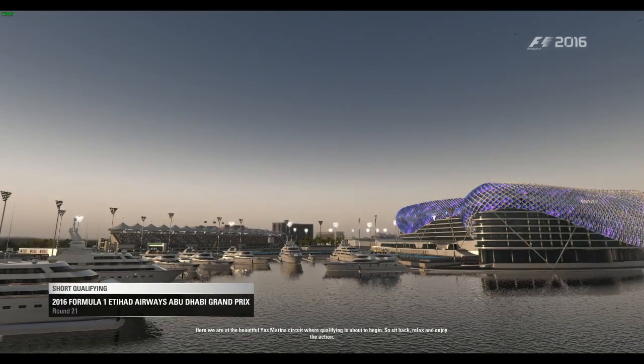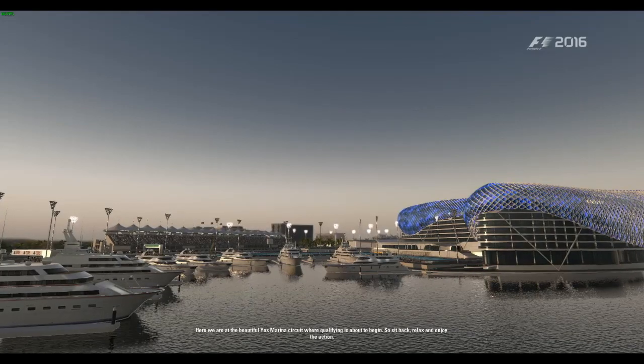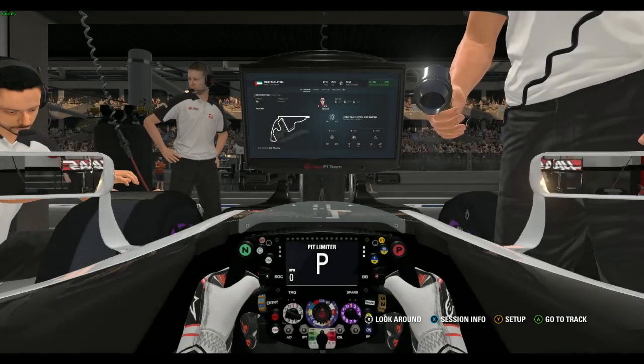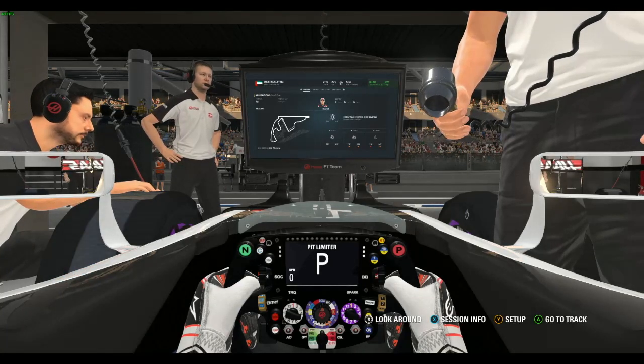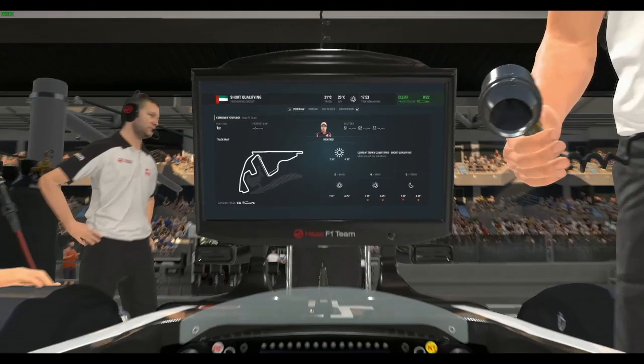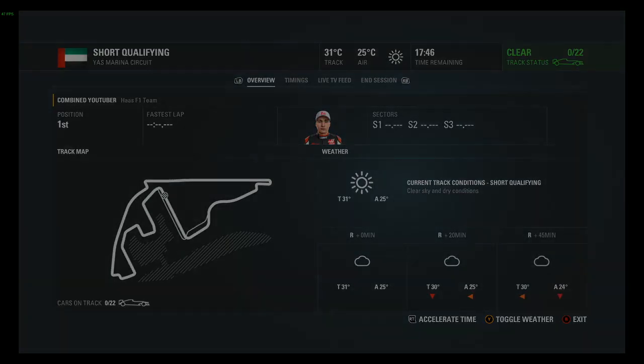Here we are at the beautiful Yas Marina Circuit where qualifying is about to begin. Hi guys, it's Commander Shipper here, welcome to the F1 2016 career mode today. We're doing the Abu Dhabi Grand Prix — the final round of season one of this career mode.